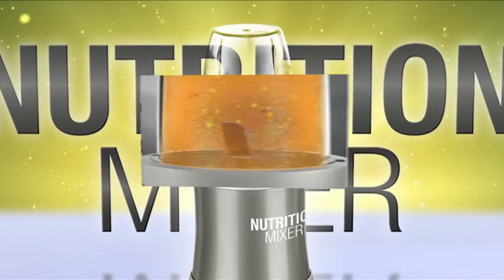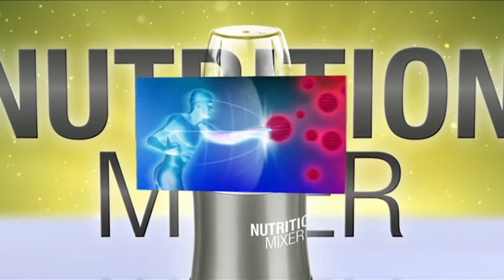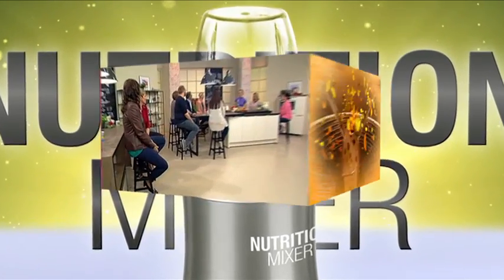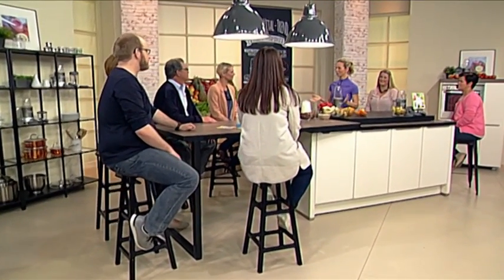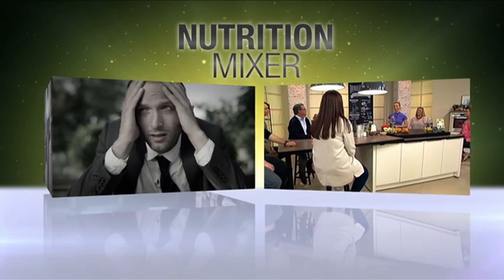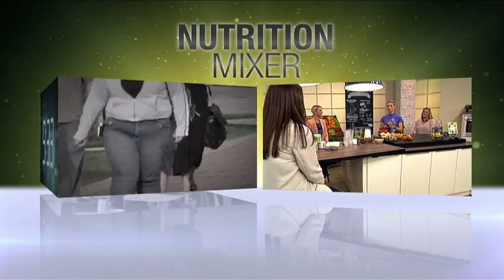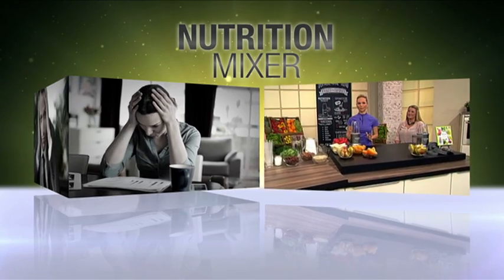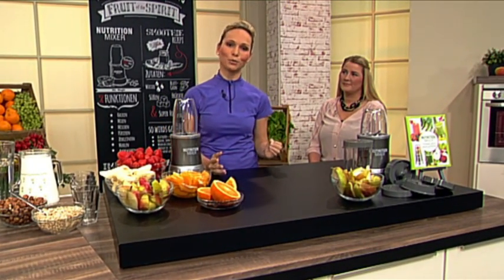Sports scientist and nutrition expert Ilke Grunewald shows you how the Nutrition Mixer transforms normal food into superfood. There is a lot of buzz around nutrition these days. The topic of nutrition is becoming increasingly important — after all, a lot of people suffer from depression, obesity, tight deadlines and fatigue, to name but a few. We want to do our part to counteract all that, which is why we brought this world-class product for you today.